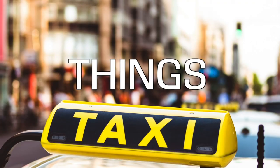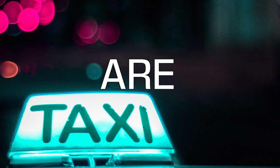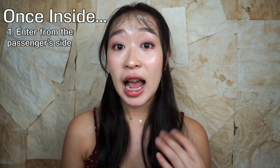Now you're inside the taxi — what should you do? First, before you get on, enter from the passenger side, as the driver's side is sometimes locked. Second, it's show and tell time! Either tell the driver in Chinese where you want to go, or write it down in Chinese characters. Don't try to use pinyin — the driver probably doesn't know any pinyin.